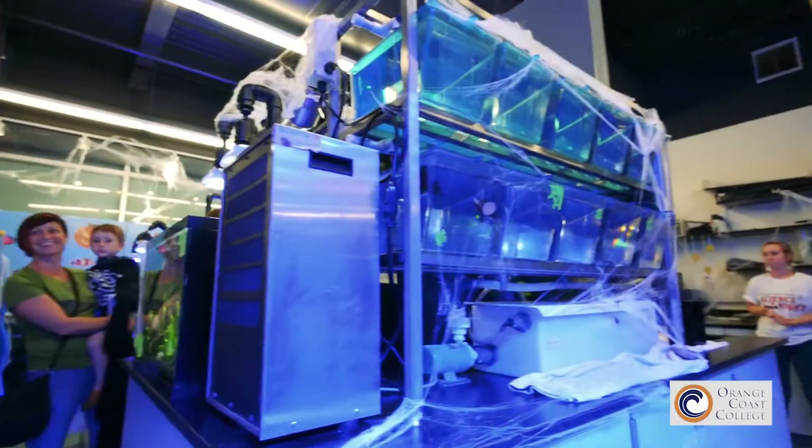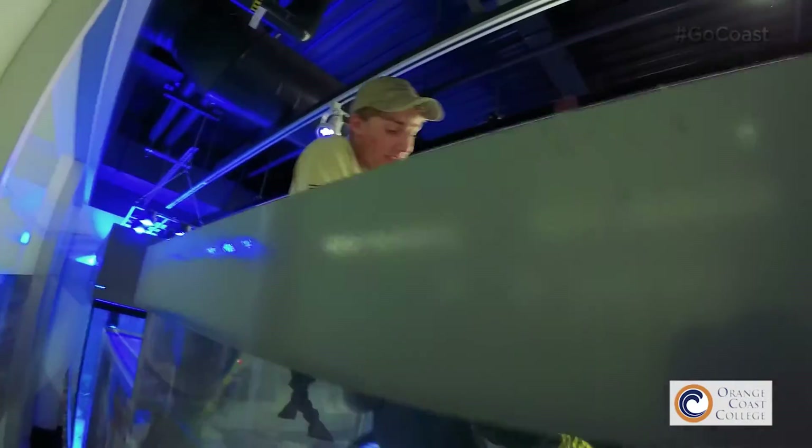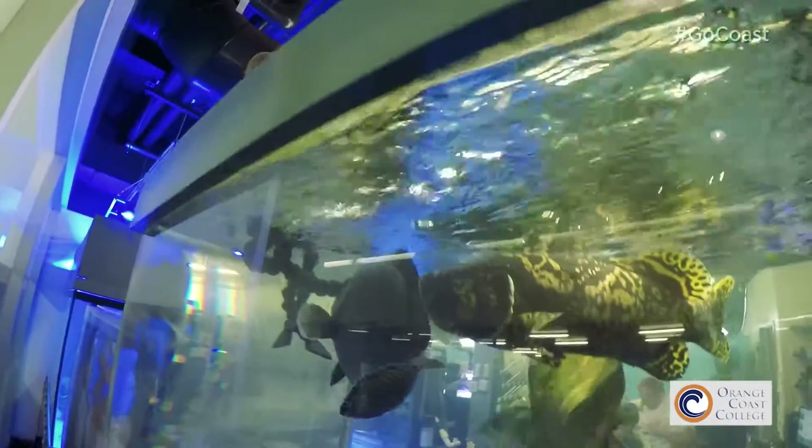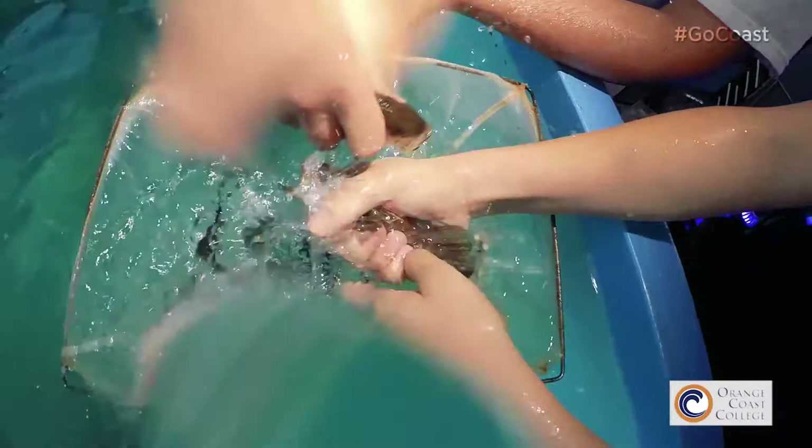In terms of tours, we welcome students from kindergarten and preschool age all the way up to visiting faculty from other universities, colleges, or public aquariums. We love to give tours to everybody. If you want to learn more about us, you can visit us at facebook.com/OCCaquarium.